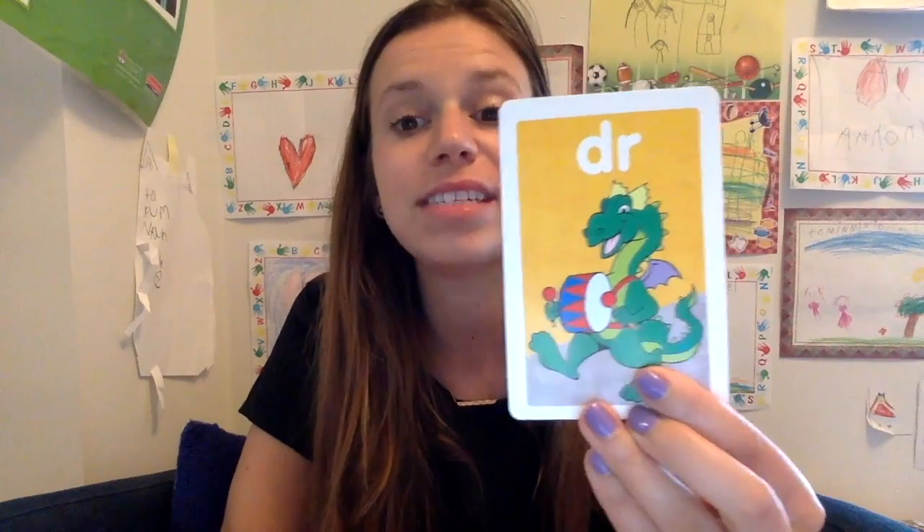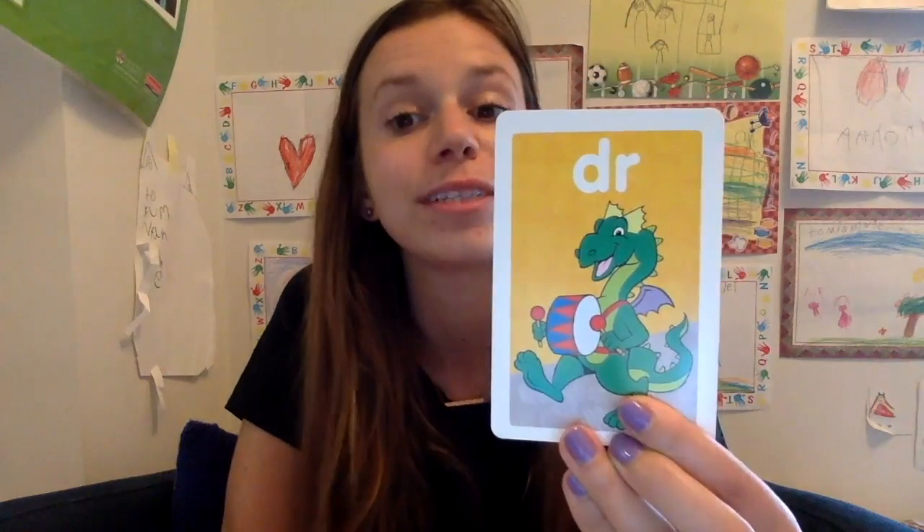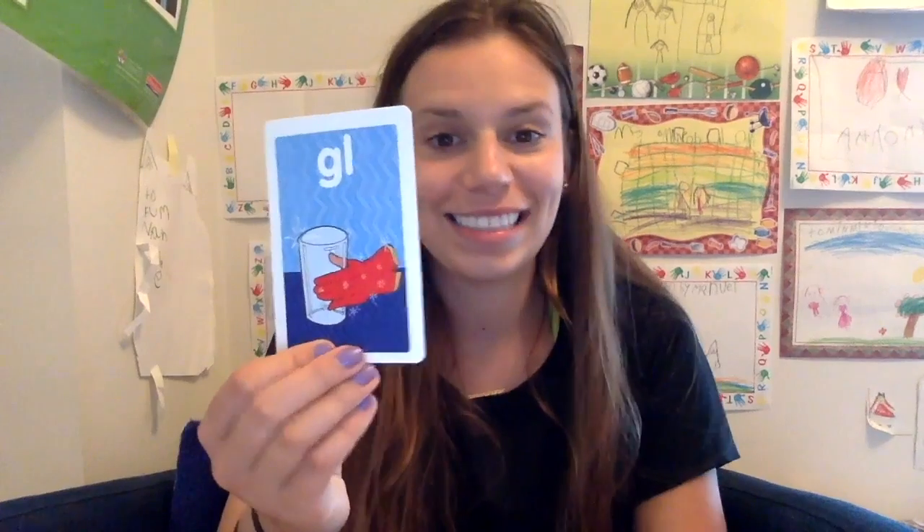What about DR? DR together makes the sound — DR like dragon or drum or dress or drink or dry. What about GL? Do you know it? GL like glass or glove or glitter or globe.